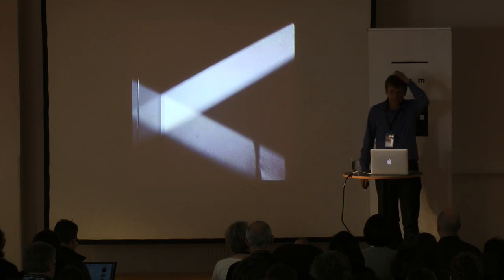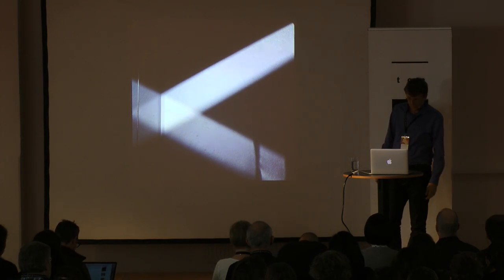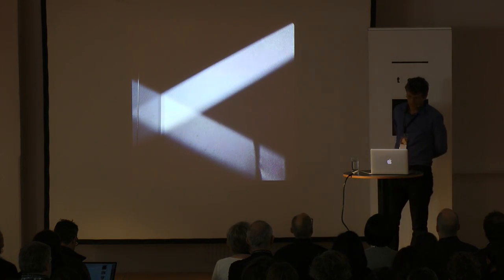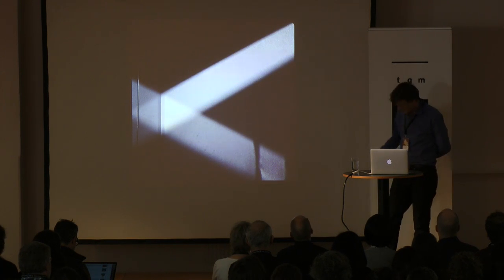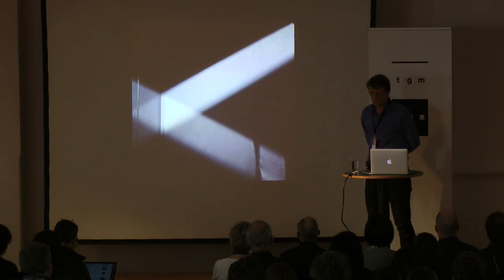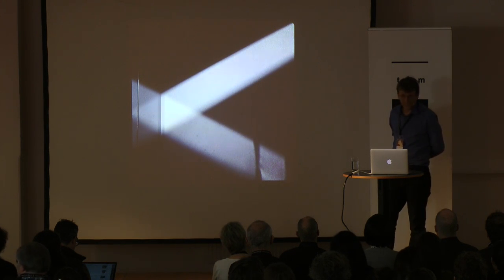I'm a type designer, and I teach at the Royal Academy in The Hague at the Type and Media course. As such, I have to answer difficult questions about how does it work. The students don't ask these questions — they just want to use RoboFont and Glyphs and FontLab. I end up asking these questions because I cannot help being interested in how these things work. As an amateur scientist and an avid reader of Wikipedia, I sort of try to dig in.